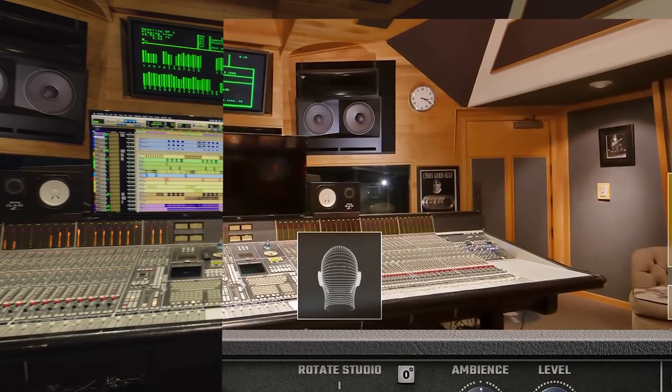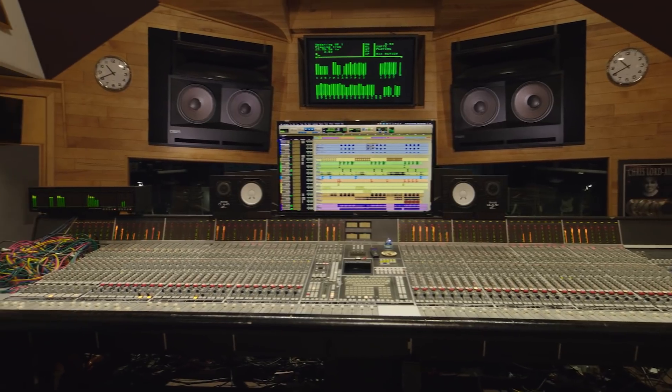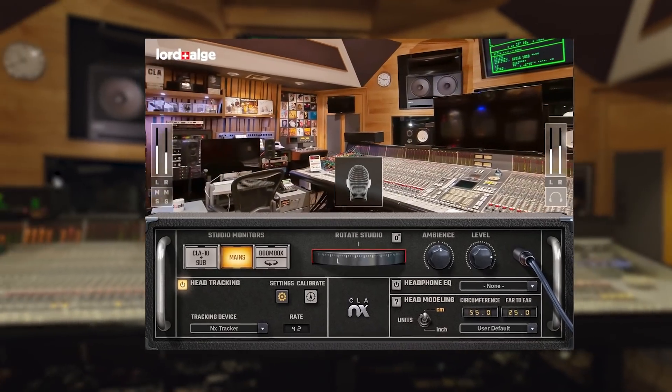I've helped you with delay, with effects, how to make your drums sound good, how to make your vocals sound good. But I can't help you make your room sound good. Well, guess what? Now I can help you make your room sound like mine, so we can all start from the same place. We can level the playing field so you can put your headphones on and be able to hear how I hear.